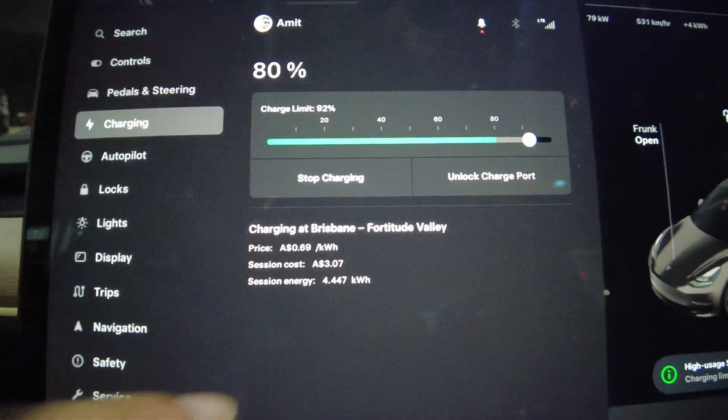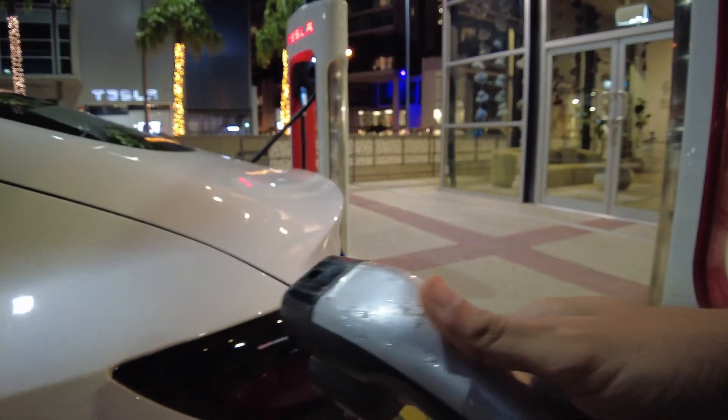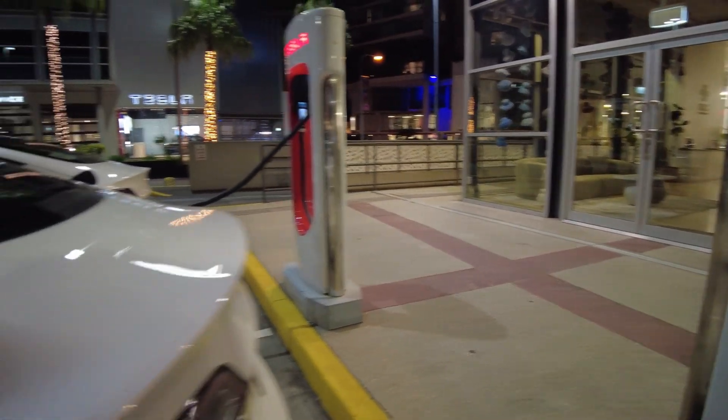To disconnect the charger, do the same thing — click and hold the button on the cable. That causes the light to turn white, and then you can simply pull the charger out.